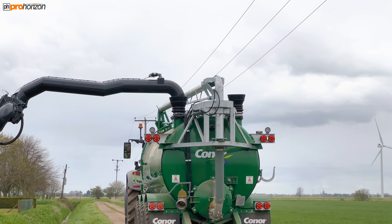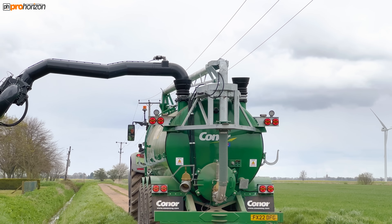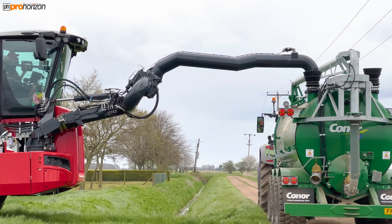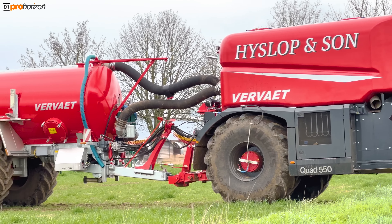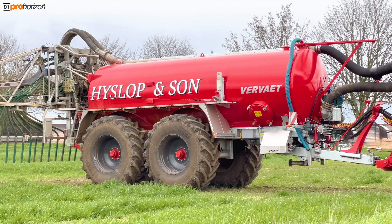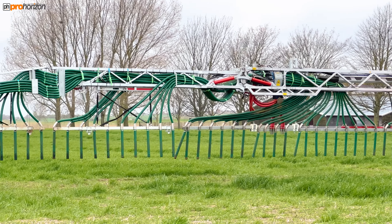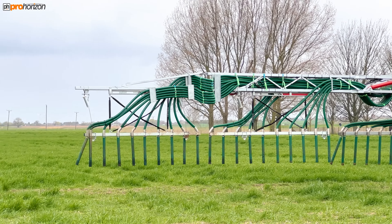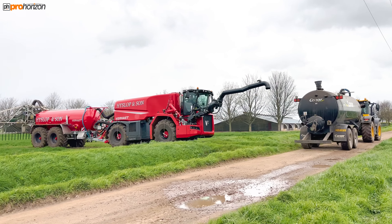They'll start the pumps off to empty. It's some setup. Those tankers are now empty.